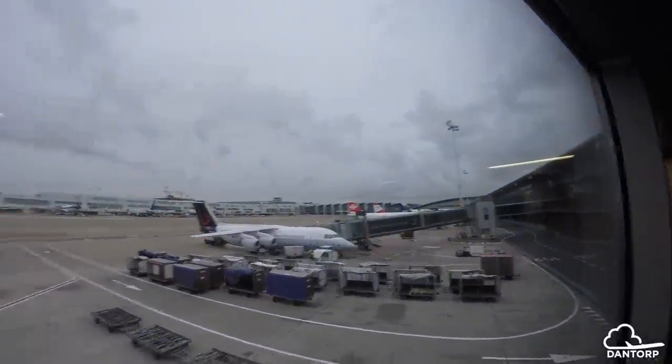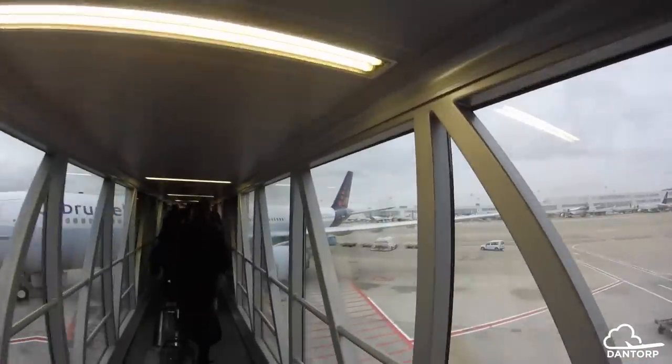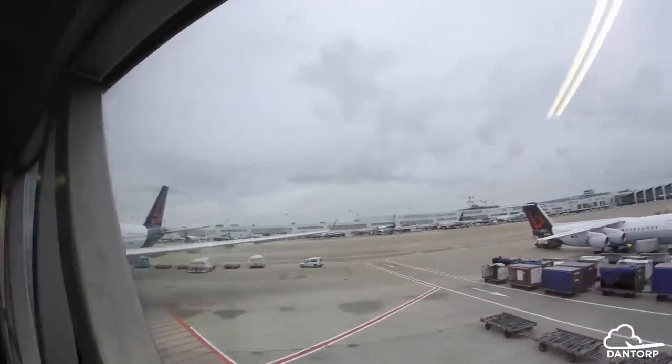There's the thinner A350 over there. Quite a small jetway and only one here in Brussels, but that's nothing to complain about.